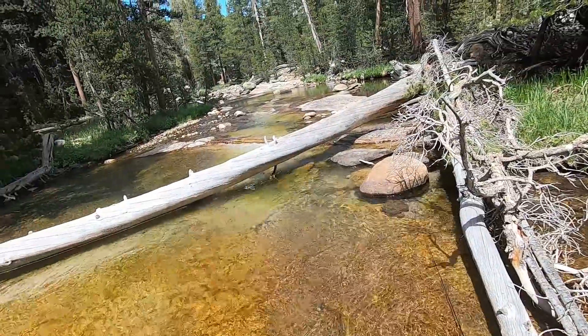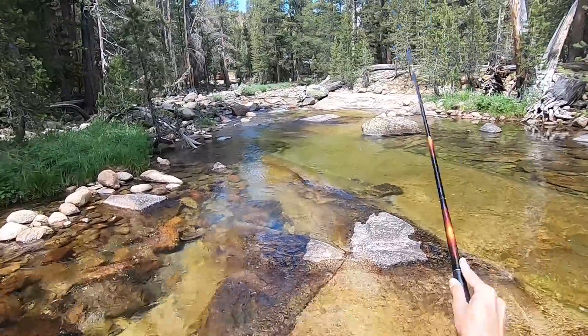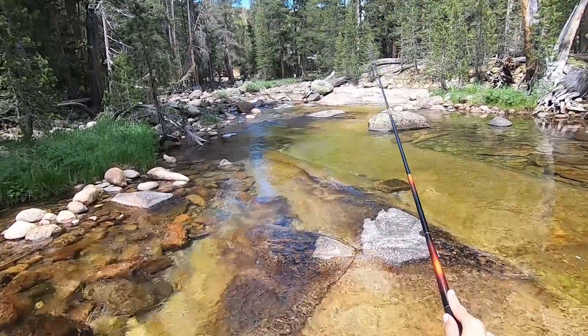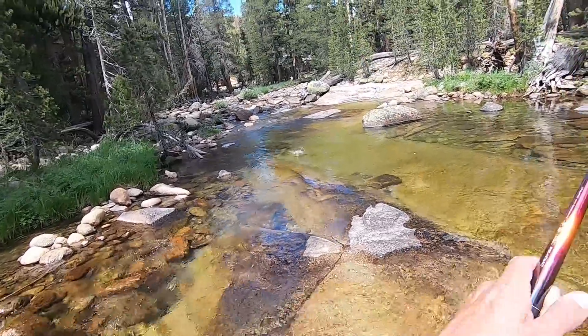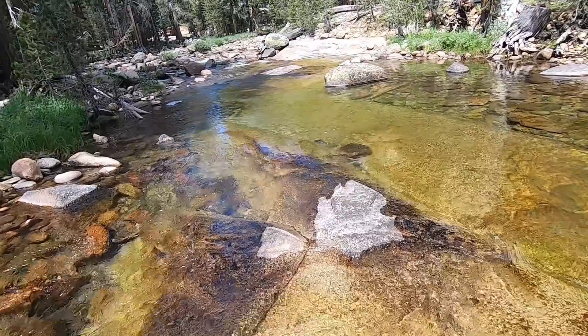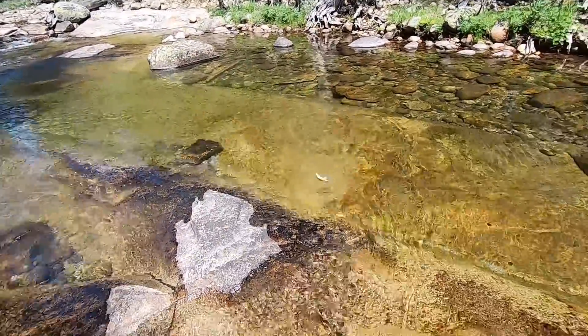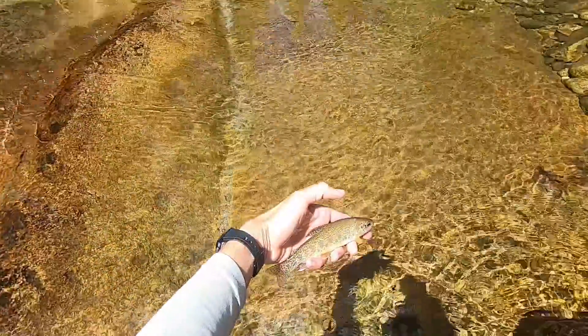Let's catch one more. Got him. Last fish of the day, and fittingly it's a rainbow trout. Goodbye, friend.